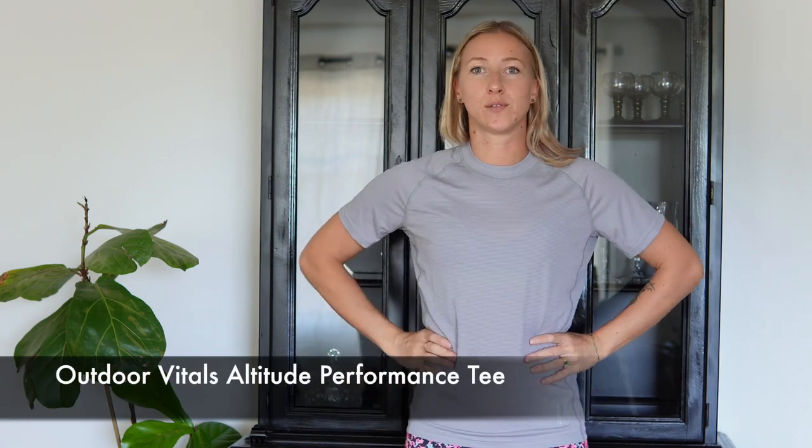And if you want to feel like you're wearing absolutely nothing, this Outdoor Vitals t-shirt is absolutely to die for — you have to get it if you like wearing t-shirts hiking. It feels so good, buttery soft, super thin. You literally feel like you're not wearing a shirt. It is a unisex cut, so it's not going to be women-specific like some of these others, but I freaking love this shirt so, so much. And speaking of this material — this wonderful buttery soft material — they have a sun hoodie and I'll show it to you right now.